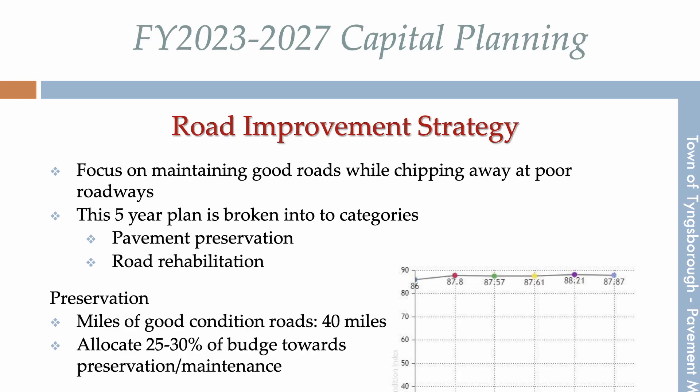These examples highlight the significant expense of even just one or two miles of roadway repair. One way we have sought to mitigate these challenges is through introducing preservation projects. These projects focus on keeping the good roads good, and then over time touching on the roads that are in poor condition. By introducing these preservation treatment methods, we are able to save money over the course of time and apply them to larger improvement projects.